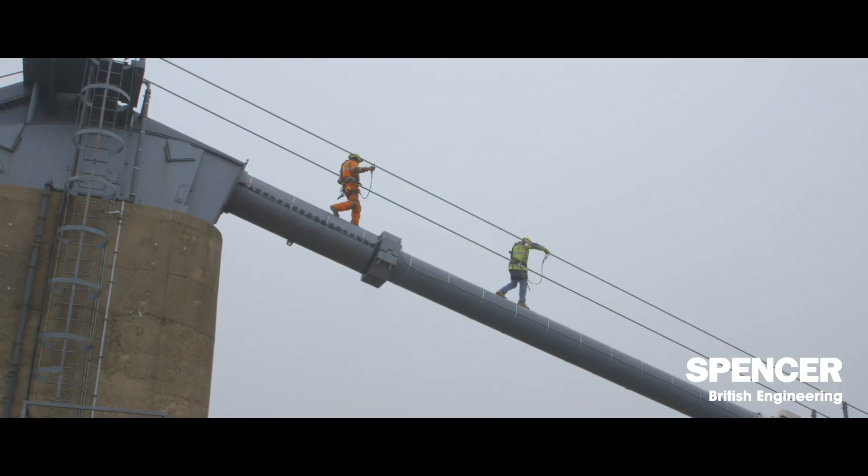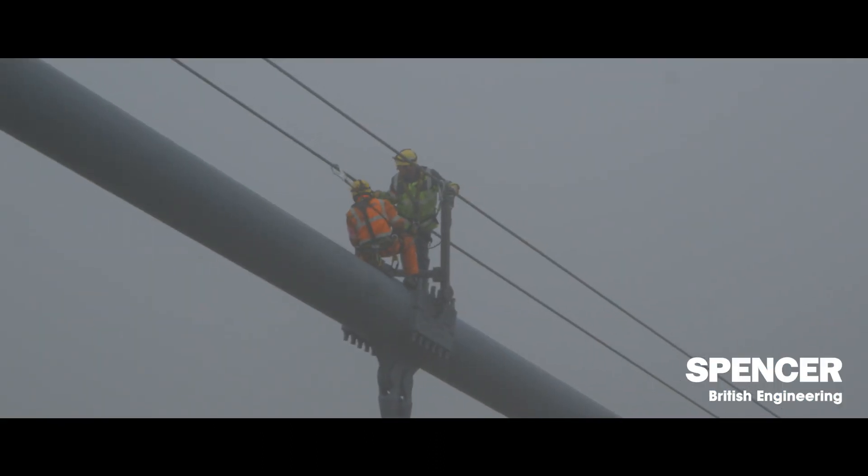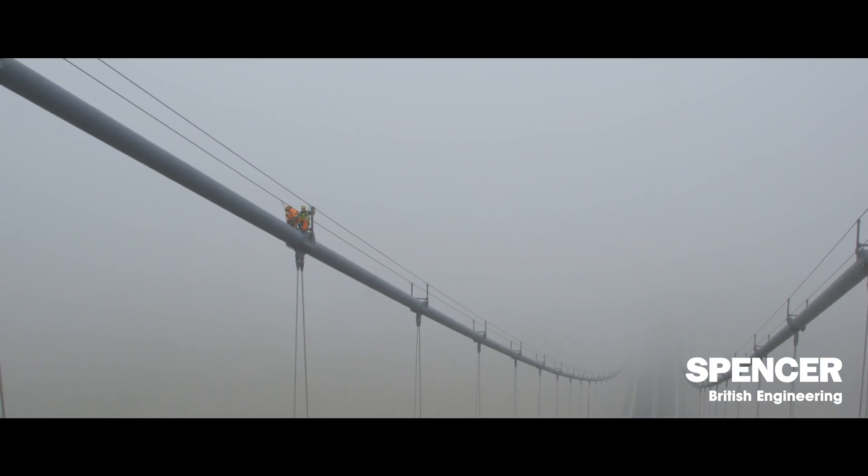Each of the elements of the bridge has got a structural life, and it's typical that they get replaced. We've reached that point, so we need to take them out and do some testing on behalf of the client, and then try to predict how long those existing cables can stay in place.